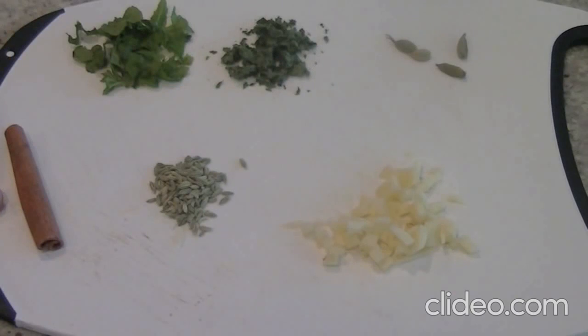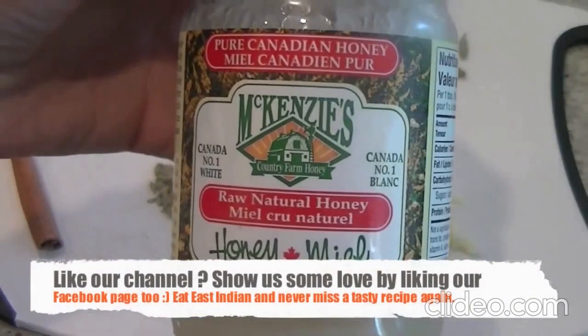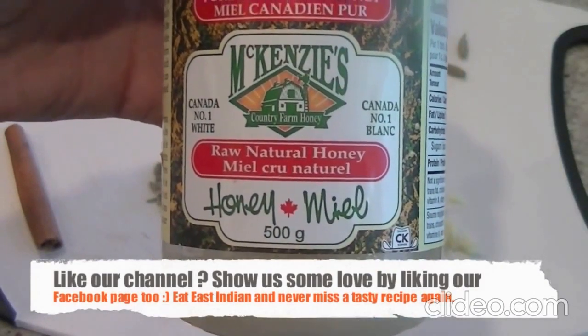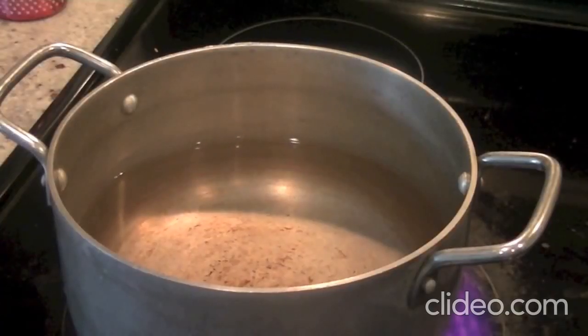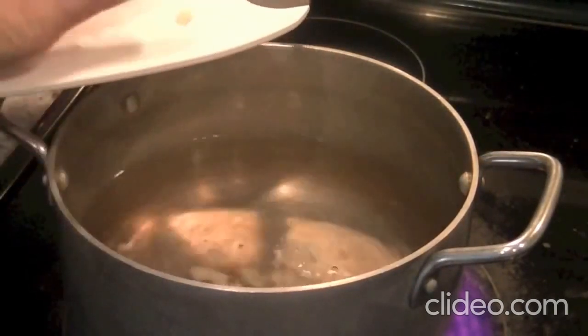Take a pot, fill it with four cups of water, and don't forget honey. Use pure honey which is white in color, not treated honey which is yellow — use a raw natural honey if possible. Bring four cups of water to a boil and we are going to reduce this water to two cups.